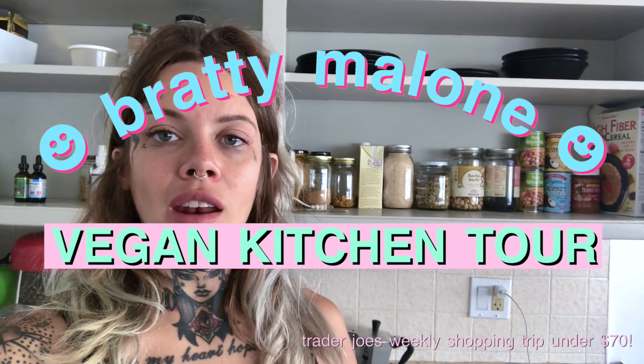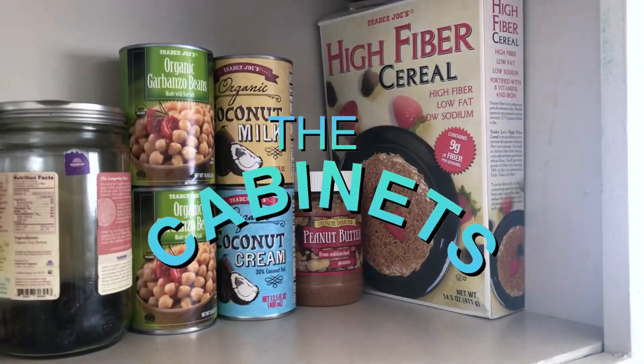Hey guys, what's up! I was asked to do a video about what I eat because I'm vegan and I try to stay on the healthier vegan side, as opposed to eating Oreos and a bunch of vegan burgers. I have a short video to show you what's in my kitchen, what I cook with every day, and some staples. Basically everything in my kitchen right now is from Trader Joe's, so it's something most people have access to.